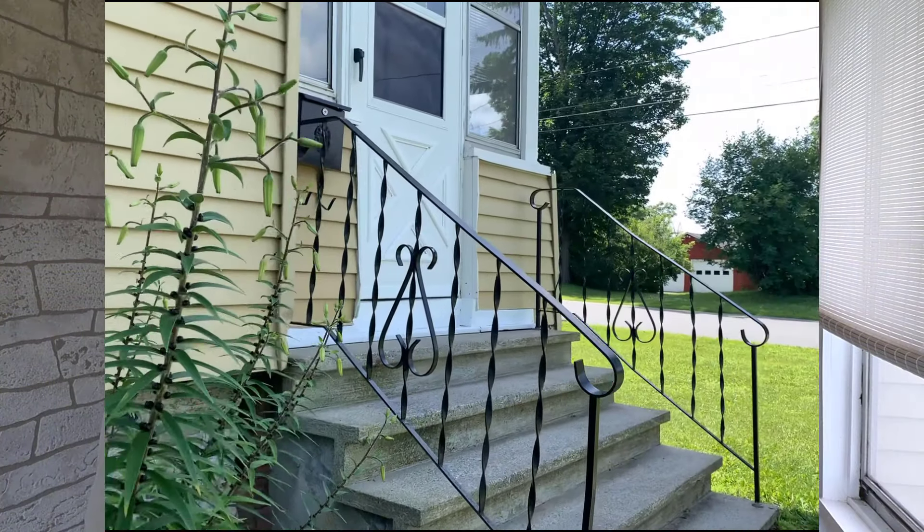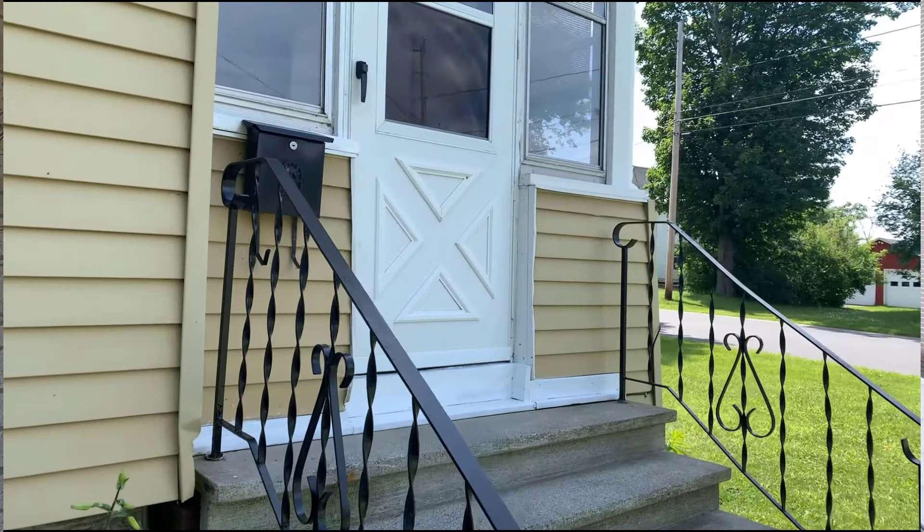Now this is a three-bedroom, one-and-a-half bath home. It's in immaculate condition and it's really ready to move right in. So come on, let's have a look.